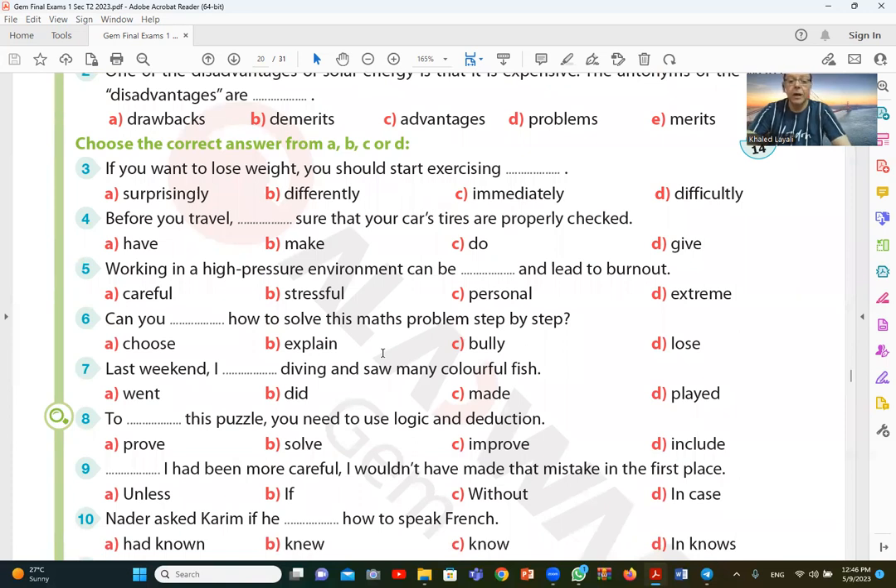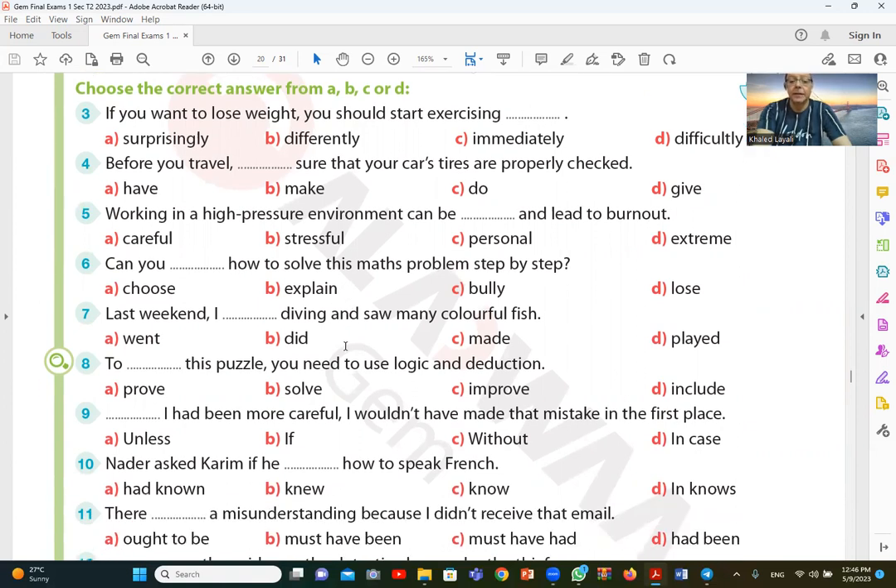Can you solve this math problem step by step? Can you explain? The answer is explain.